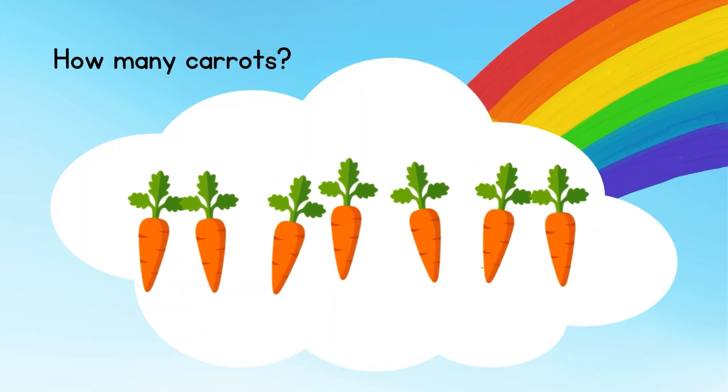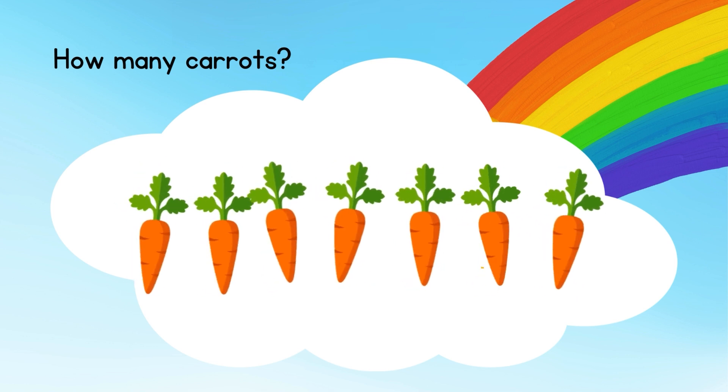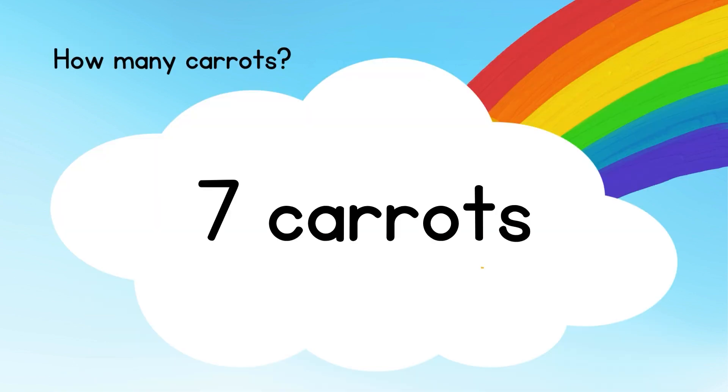How many carrots? How many carrots can you see?